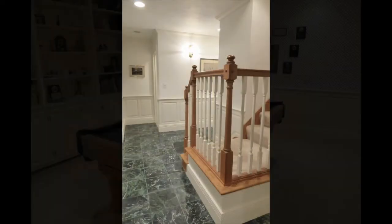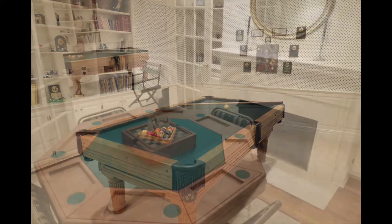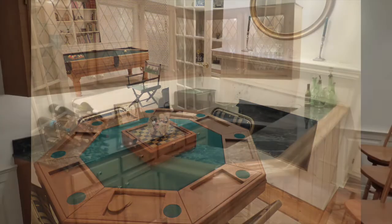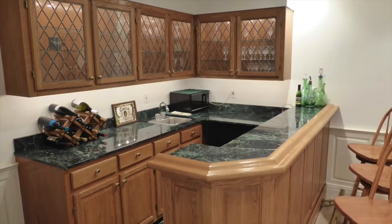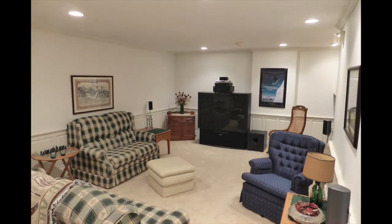Downstairs the professionally finished basement is an entertainer's dream with a game room with built-ins and adjoining den with French doors, wood floor and a second gas fireplace, plus another big rec room that opens to a full wet bar. The rec room is wired for surround sound and includes an entertainment system for an awesome home theater or sports center.